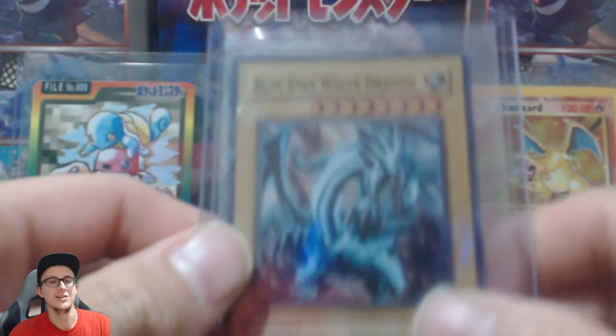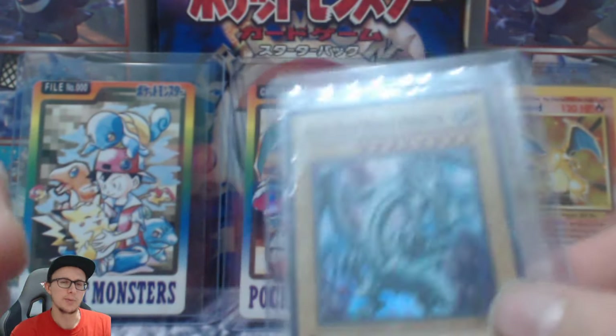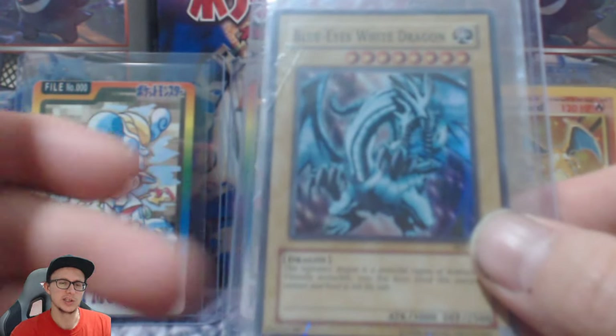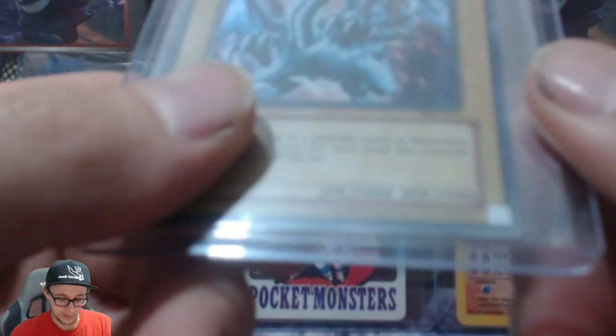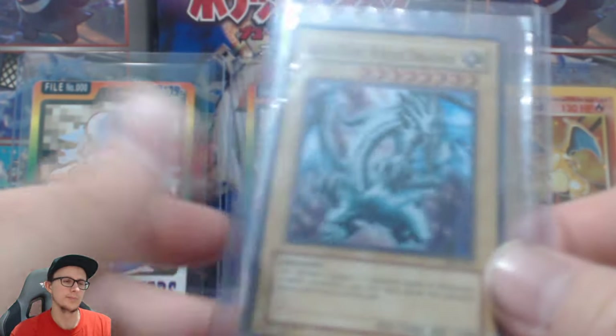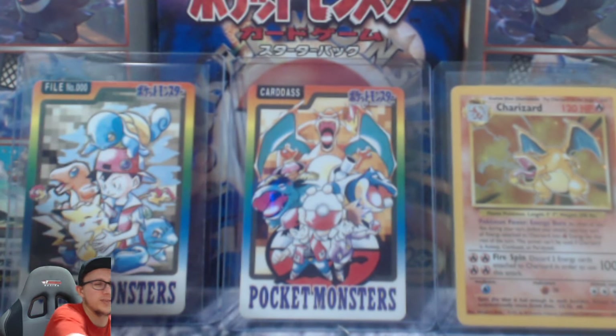So we got another Blue Eyes White Dragon — this was a mess-up of an order. I thought it said first edition, but it's not first edition — there's no first edition stamp here. This is from the original starter decks. These ones are increasing in price and people are dumb — they're selling them for like two quid, so keep buying them.